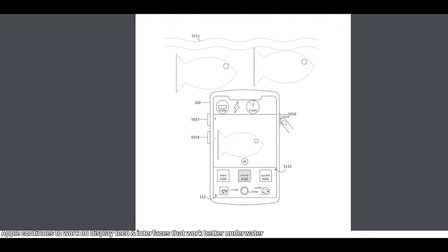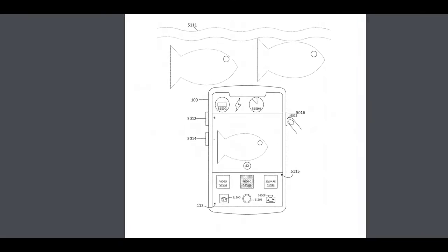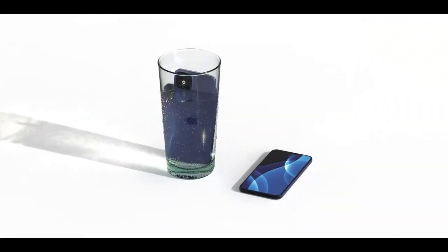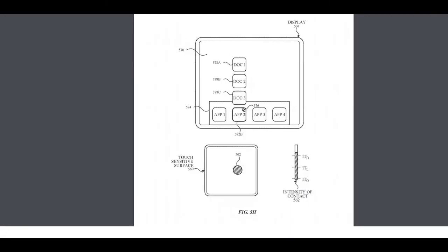Regarding AirTags, Apple had a slip-up — someone uploaded a video on their support channel directly referencing AirTags. Apple quickly removed it, but that basically confirms AirTags is the official name.